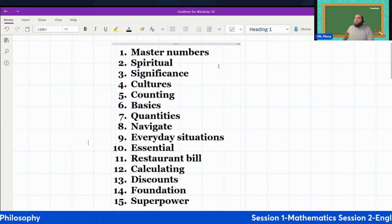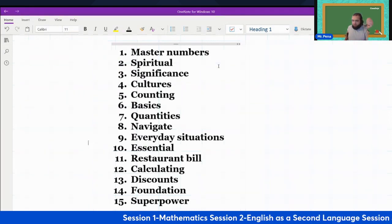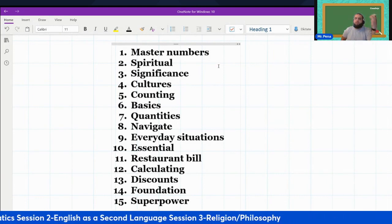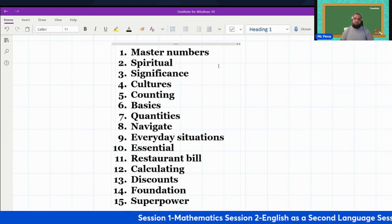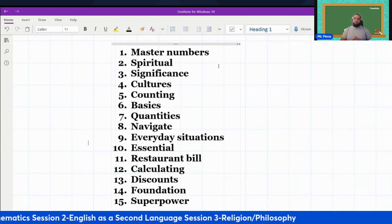Now I'm going to say it again, and when I say it, you repeat it. Master numbers. Significance. Cultures. Counting. Basics. Quantities. Navigate.